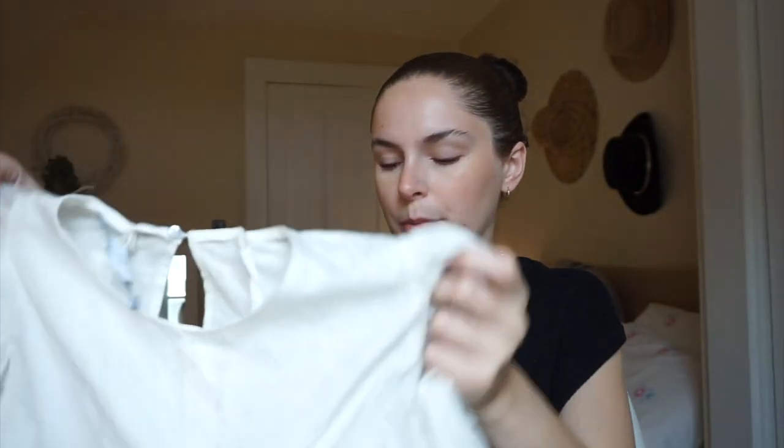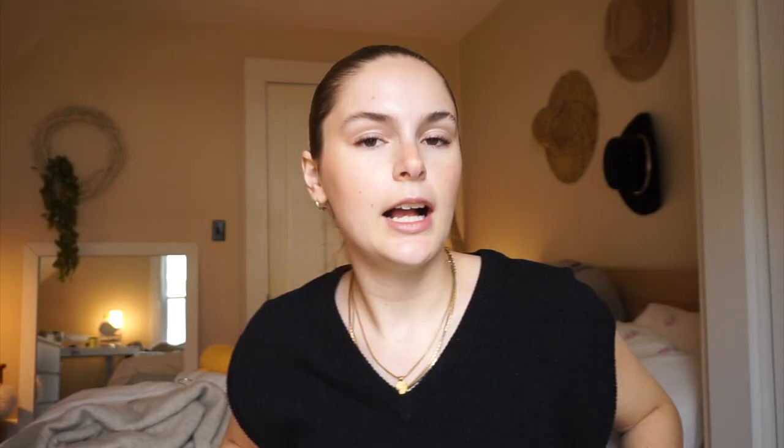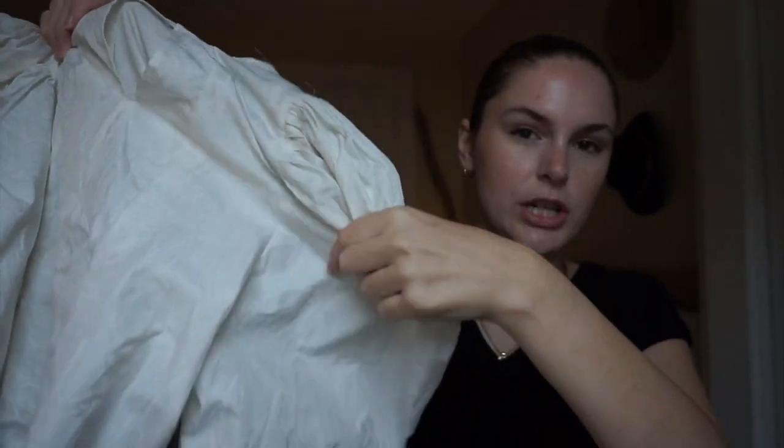This is a Zara blouse in a size large, so I'm working on resizing it since it didn't fit the way I expected. It's really pretty because it has this incredible puff sleeve detail. It's definitely a little outside my style comfort zone but I think it's really cute — I might try to make it into a square neck shirt. I've been adding darts at the back, and you can barely tell. I got it for around $10.